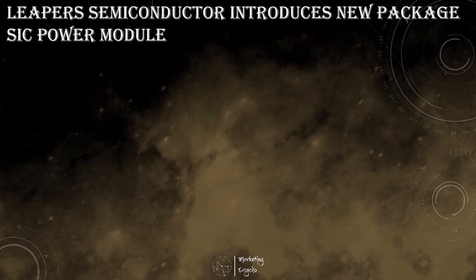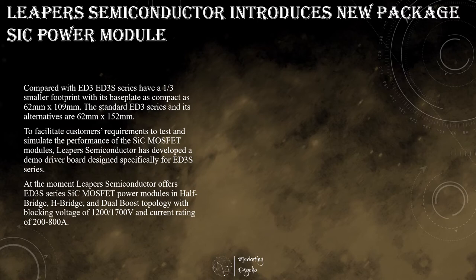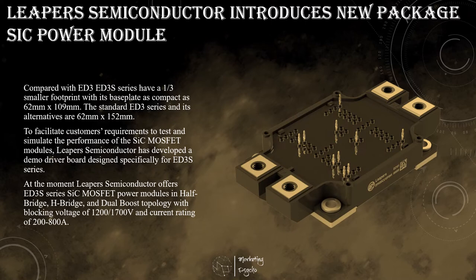Being an innovative manufacturer of power semiconductor devices with a focus on silicon carbide and IGBT power modules, Lipper Semiconductor is always looking for new ways to provide its partners with the most advanced and reliable power semiconductors. When it comes to being efficient, Lipper's semiconductor engineers know exactly what has to be done. But how can you make already efficient ED3 series silicon carbide power modules even more efficient? Lipper Semiconductor has an answer: working closely with end customers and striving to be one step ahead of market trends, Lipper Semiconductor is pleased to introduce the ED3S series silicon carbide power modules.